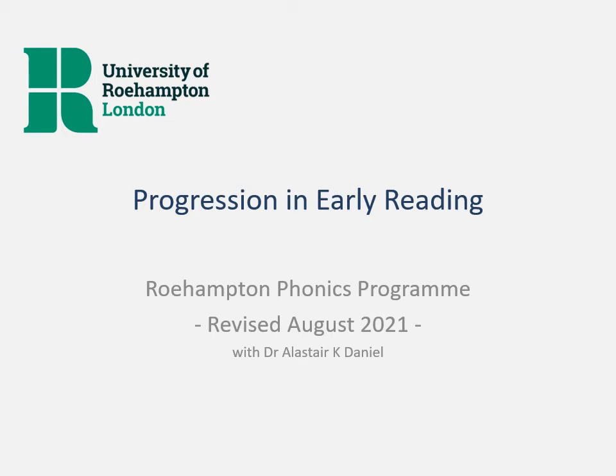In this session, we're going to explore progression in the teaching of early reading through systematic synthetic phonics. To do that, I will be referring to programs that are used in schools, but at the moment we are in a transition period as there is a new set of validations for phonics schemes in schools, which is to say the ones that are recognized by the Department for Education.